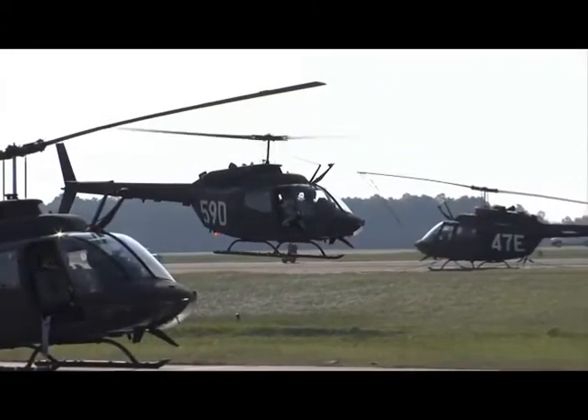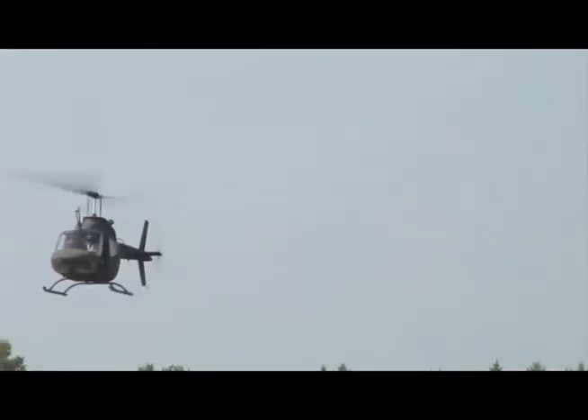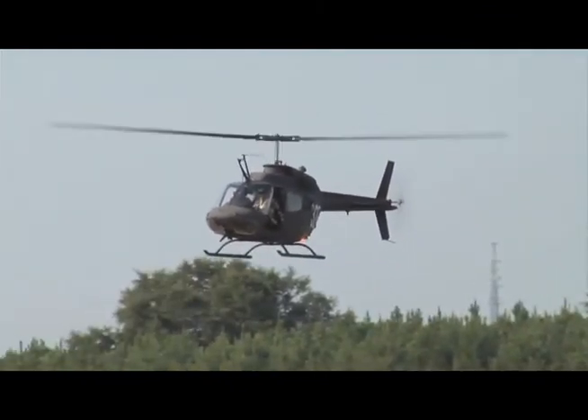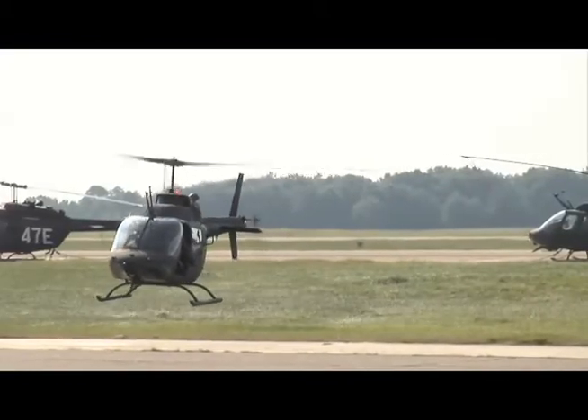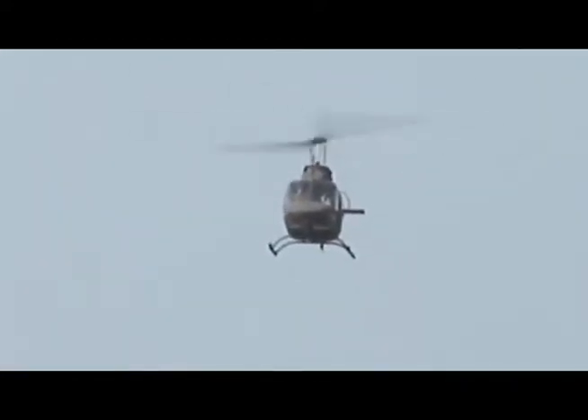There are three models of the OH-58 helicopter used in the Army today. Two models, the A and C, are used primarily for observation. The latest version of the OH-58 is the D model and that will be addressed in another video. The OH-58 Alpha Charlie is an unarmed light observation helicopter, also known as the Kiowa Scout.